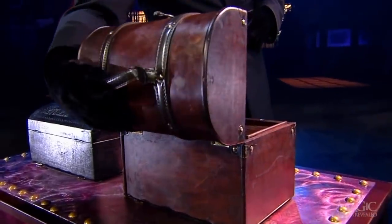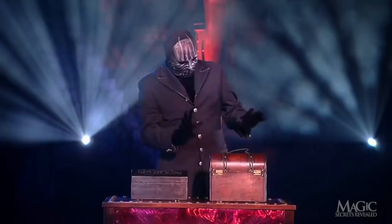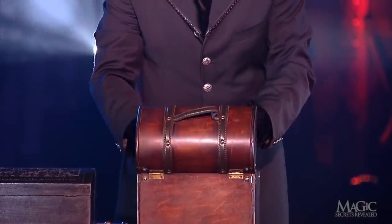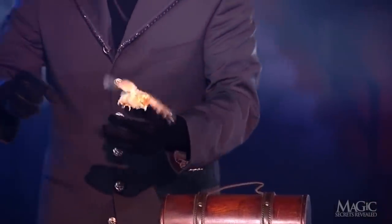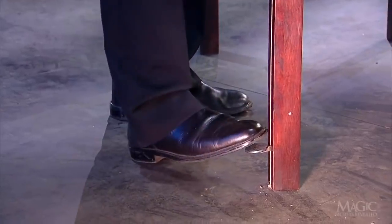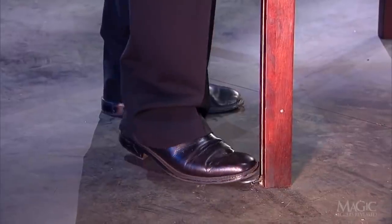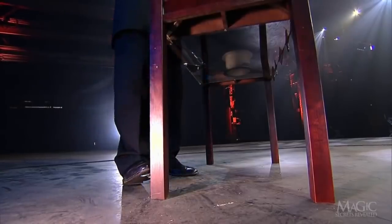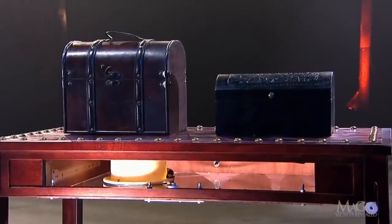The big box is constructed with the same setup — a false bottom above a hole in the table. When he appears to pull the second bird from the big box, it's really the same baby chick. But how did it get from beneath one box to the other? The secret is controlled by a hidden pedal. Built into the leg of the table is a line that operates a spring-loaded mechanism connected to the secret receptacle. These backstage angles show how the magician uses the pedal to maneuver the receptacle.